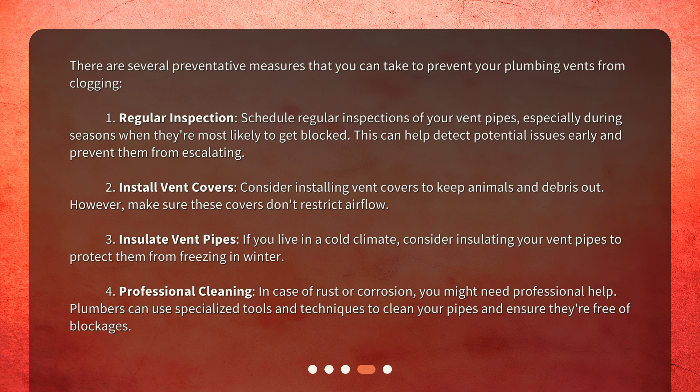Third, insulate vent pipes: if you live in a cold climate, consider insulating your vent pipes to protect them from freezing in winter. Fourth, professional cleaning: in case of rust or corrosion, you might need professional help. Plumbers can use specialized tools and techniques to clean your pipes and ensure they're free of blockages.